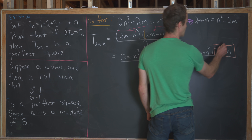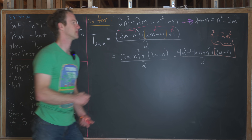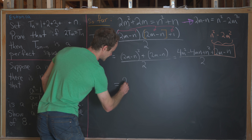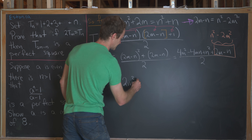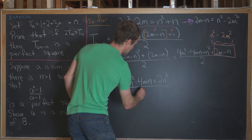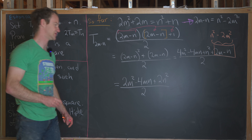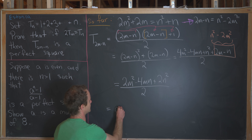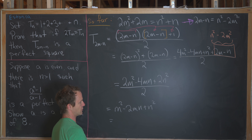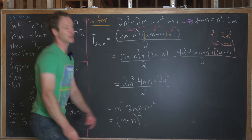We can take this chunk of linear terms and re-express it as n squared minus 2m squared. Then simplifying: 4m squared minus 2m squared gives 2m squared, we still have minus 4mn, and n squared plus n squared gives 2n squared, all over 2. Everything in the numerator is even, so we factor out 2 and cancel with the denominator, leaving m squared minus 2mn plus n squared. That's clearly a perfect square binomial — it equals the quantity m minus n squared. So that finishes off the first problem.